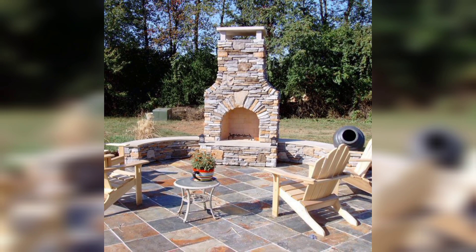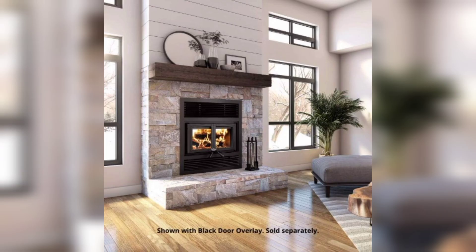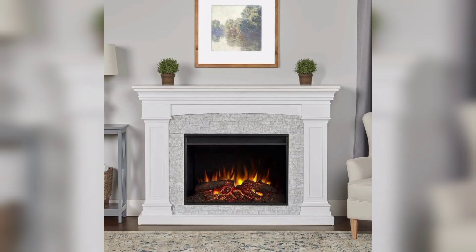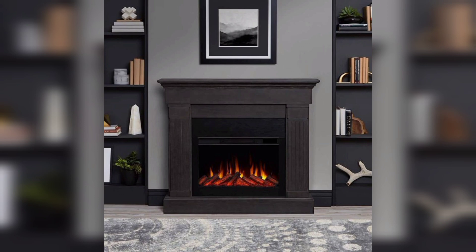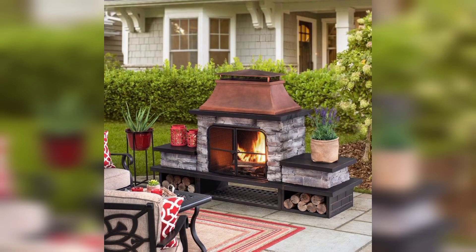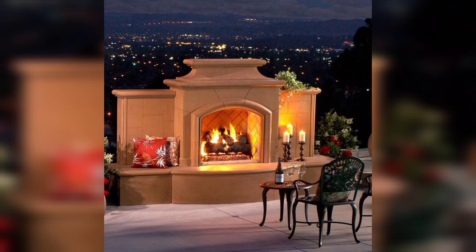In this video we will explore decor designs that would elevate the ambience of your home and leave your guests in awe. Number one: rustic charm. One popular chimney decor design is a rustic charm theme, which embraces the natural beauty of wood and stone to create a cozy and inviting atmosphere. Number two: contemporary elegance. For those who prefer a modern and sophisticated appeal, a contemporary chimney decor design is the way to go.